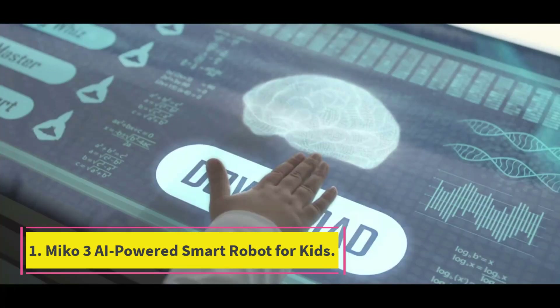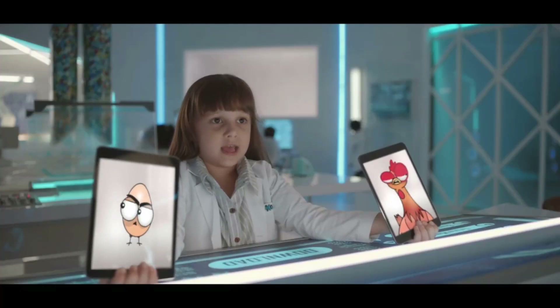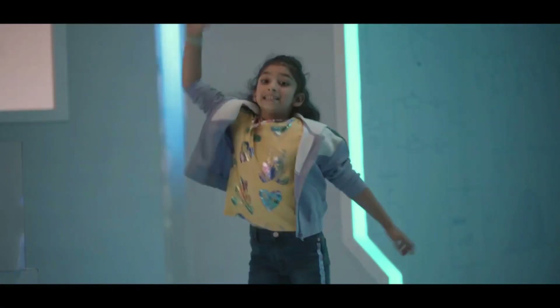Starting at number 1: Miko 3, AI-powered smart robot for kids. Miko 3 is an AI-powered robot with a sophisticated mind, friendly attitude, and extensive STEM material, unleashing the full potential of children and adults.